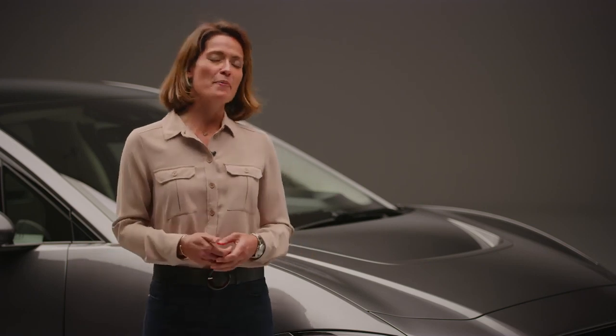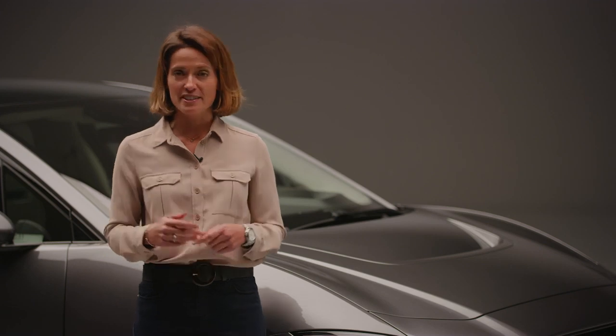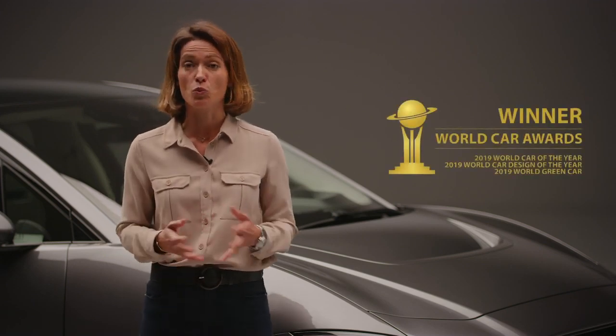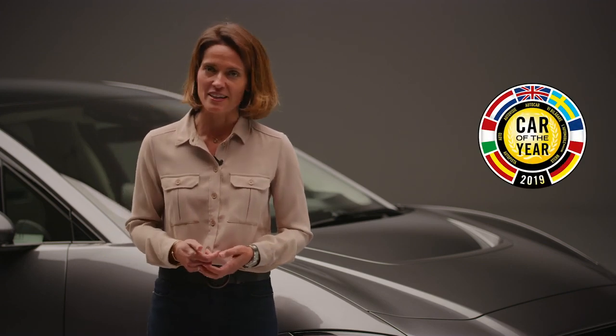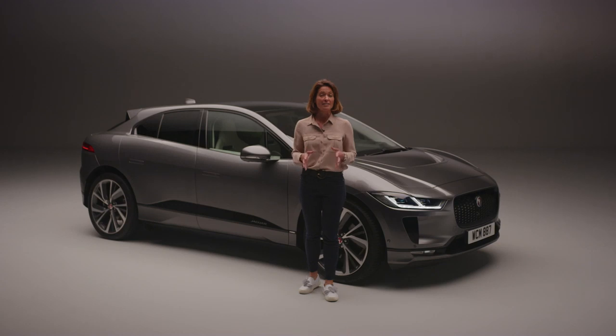But don't just take my word for it — the I-PACE has already won over 60 international awards, including the prestigious 2019 World Car of the Year and European Car of the Year award. In short, this is the electric car that motorists have been waiting for, and unlike some, it's ready right now.